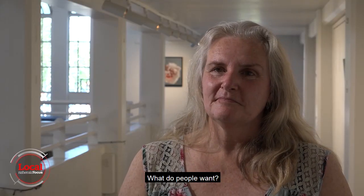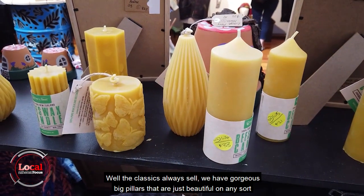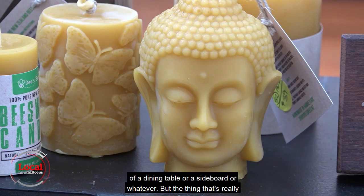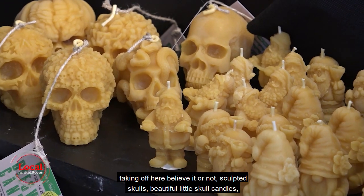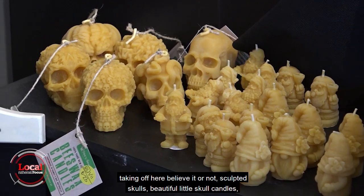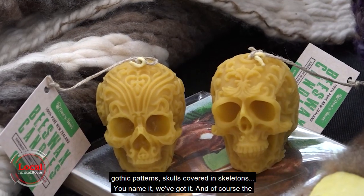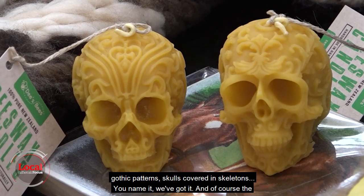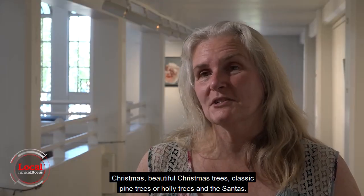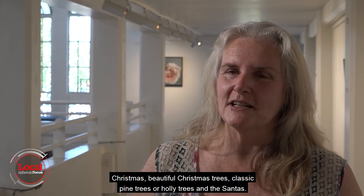What do people want? Well, the classics always sell. We have gorgeous big pillars that are just beautiful on any sort of dining table or sideboard. But the thing that's really taking off here, believe it or not, is sculpted skulls — beautiful little skull candles, gothic patterns, skulls covered in skeletons. You name it, we've got it. And of course the Christmas items — beautiful Christmas trees, classic pine trees or holly trees and the centers.